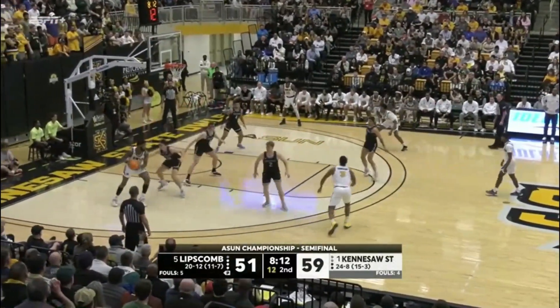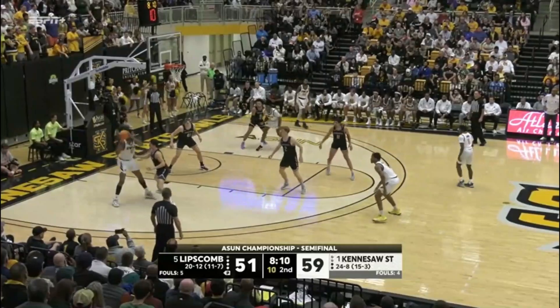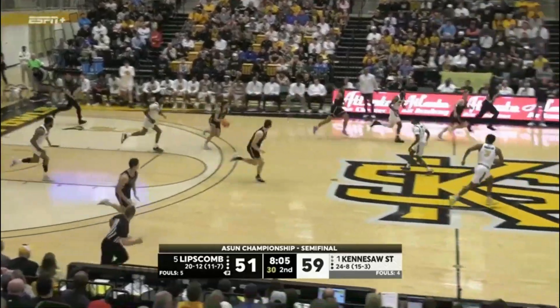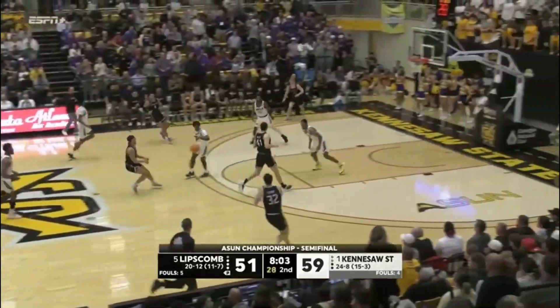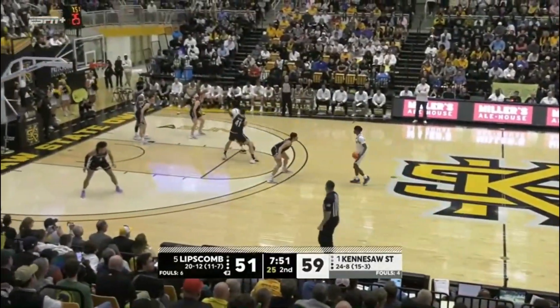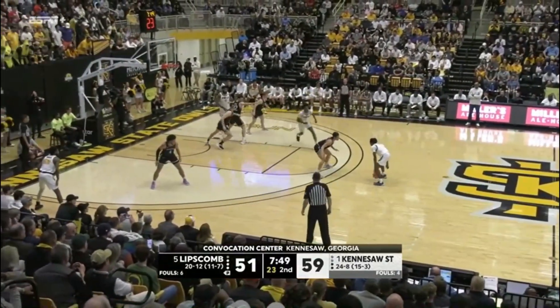And Schnurr is just — hey, he's on fire. Robinson against Schnurr, stolen away. Clark with the interception. Schnurr. Still a 6-0 run for Lipscomb.